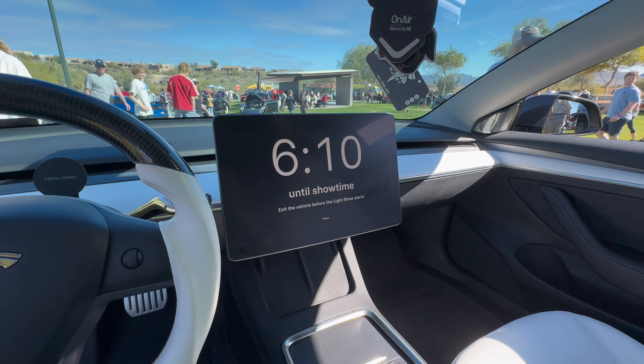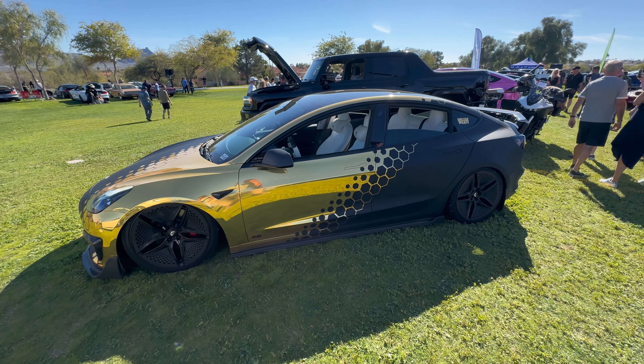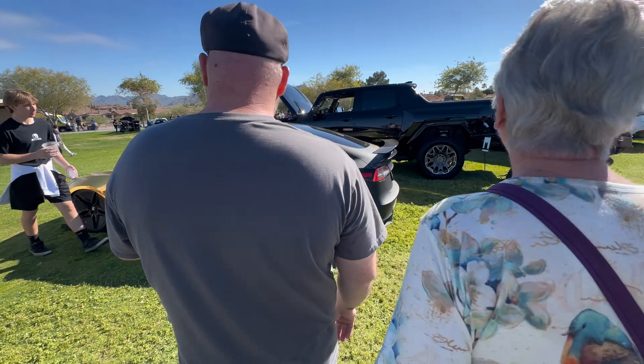To finish up the event, we had a synchronized Tesla light show with all the owners. You can see us walking — the lights, it's just a lot.